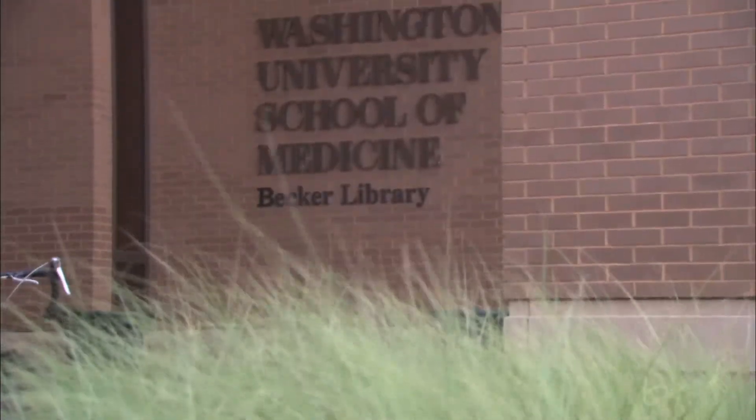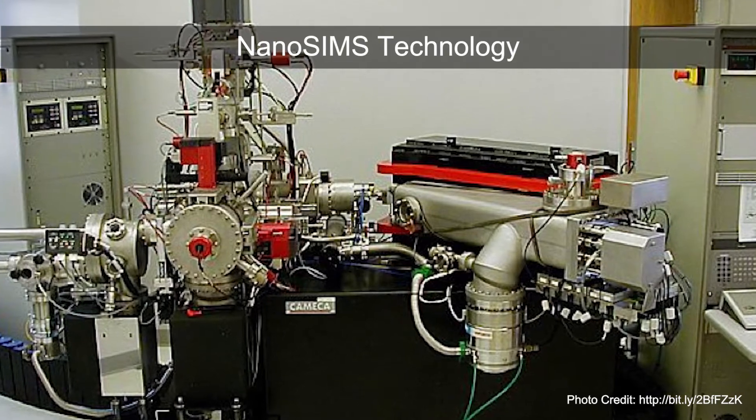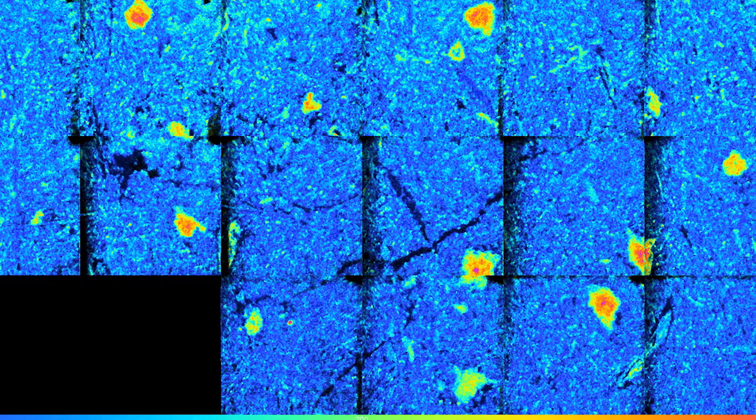This technology that we have, that we call SILC-SIMS, is an imaging technology that allows us to measure biomolecules and drugs in tissue or cells at the nanometer level. We want to understand the rates of pathology in human brain — that is the rates of plaque growth as well as the rates of tau tangle growth in human brain — because this has not previously been possible.